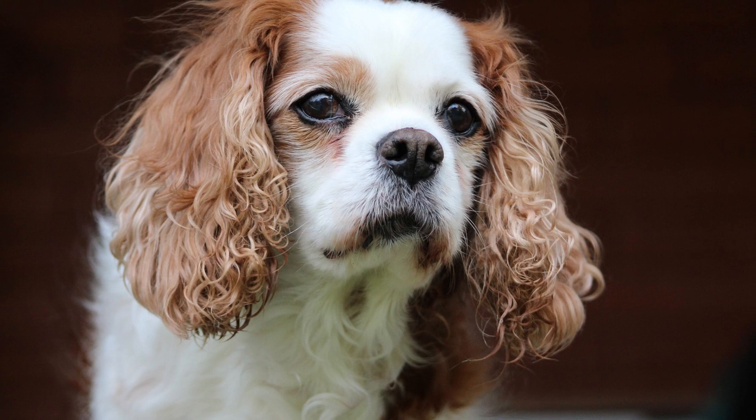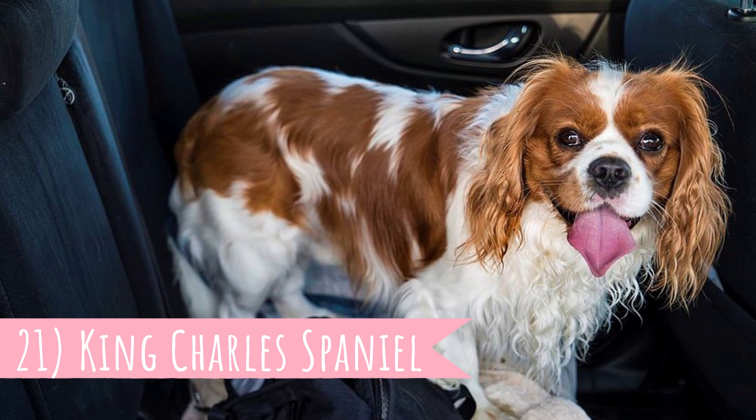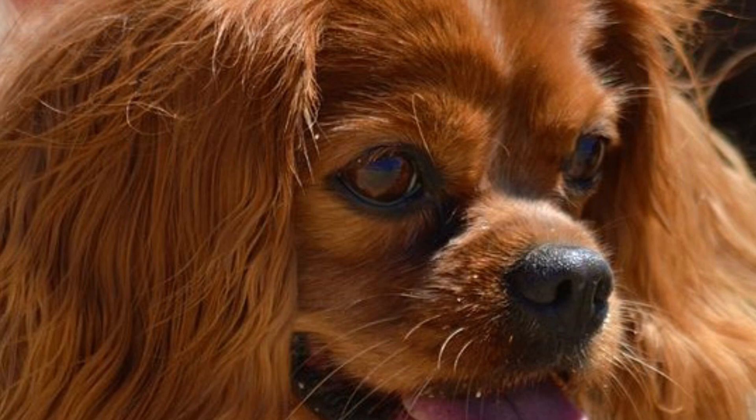Number 21: King Charles Spaniel. Even though very closely related, this is a different breed than the Cavalier. The King Charles is slightly smaller and they have a domed head and flatter face, whereas the Cavalier has a longer nose.